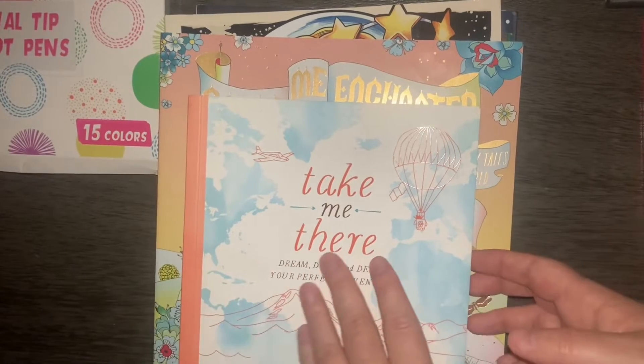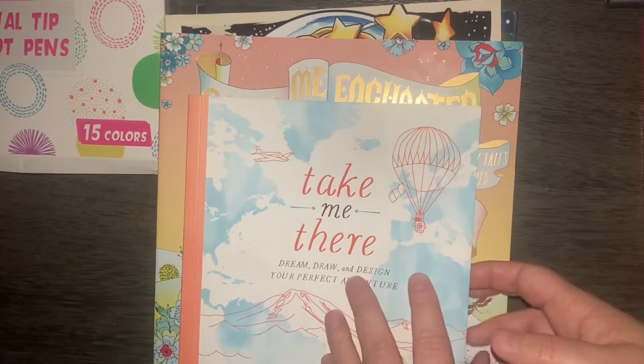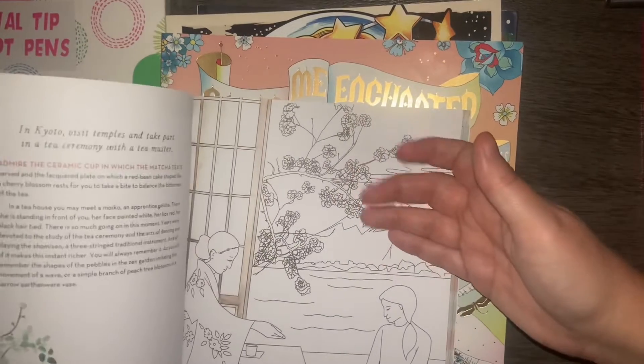The next one is Take Me There. It is a dream, draw, and design book. Just with a quick flip.